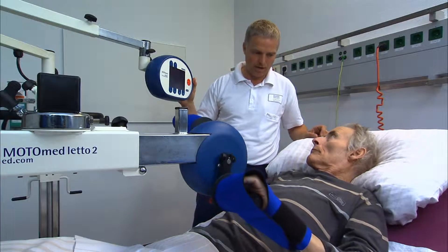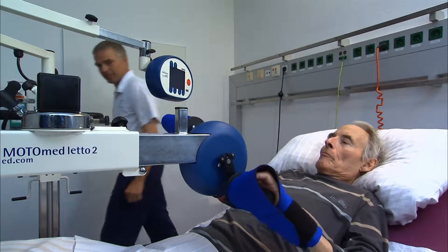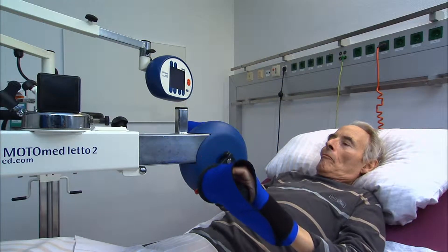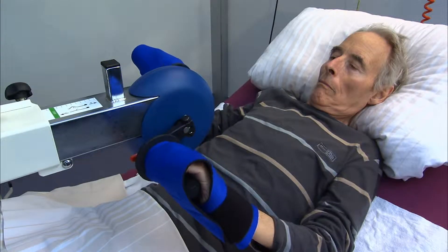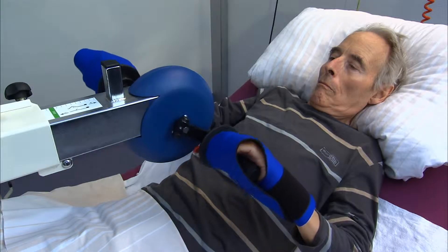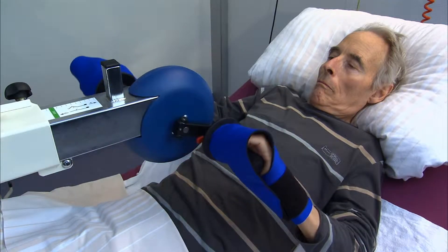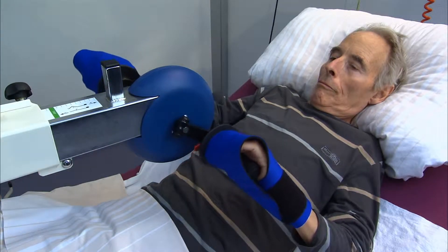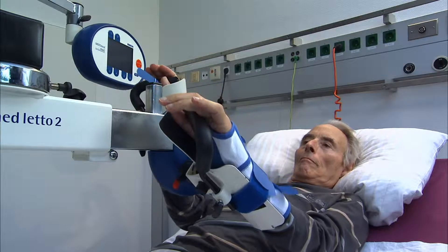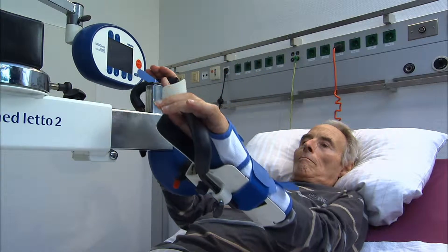The passive speed can be adjusted from 1 to 60 revolutions per minute. The smooth passive motion of the arms helps to maintain muscle tone and joint mobility and reduces muscle tension.